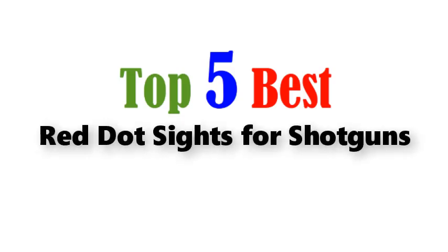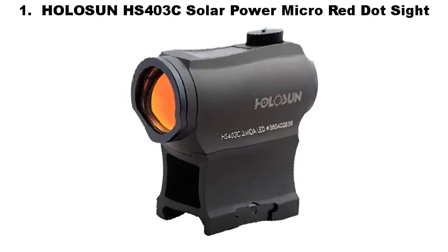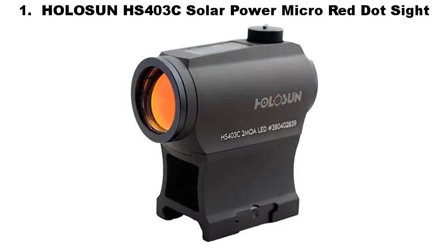Top 5 Best Red Dot Sights for Shotguns. Number 1: Holosun HS403C Solar Power Micro Red Dot Sight.